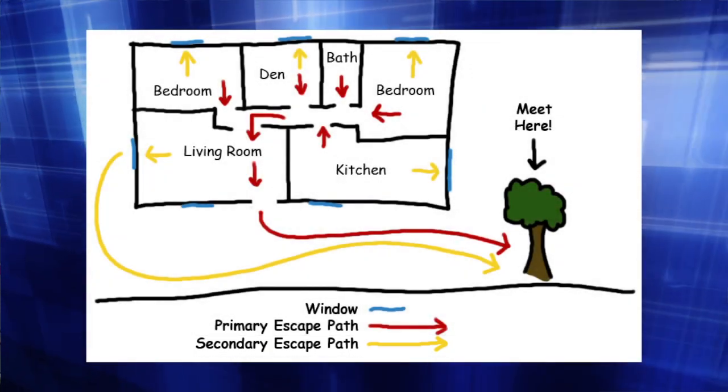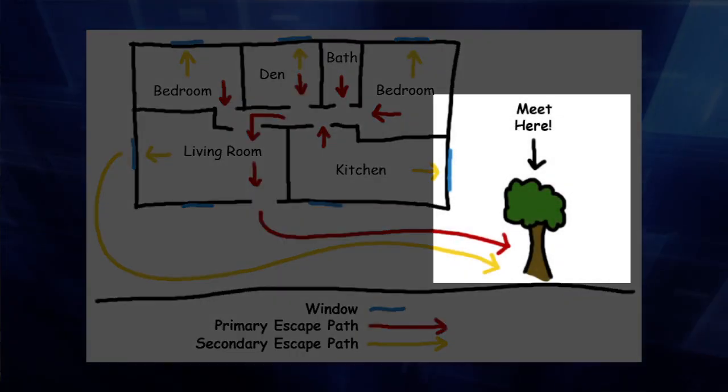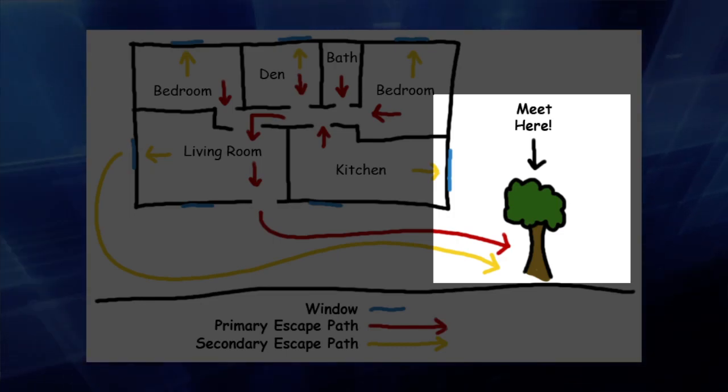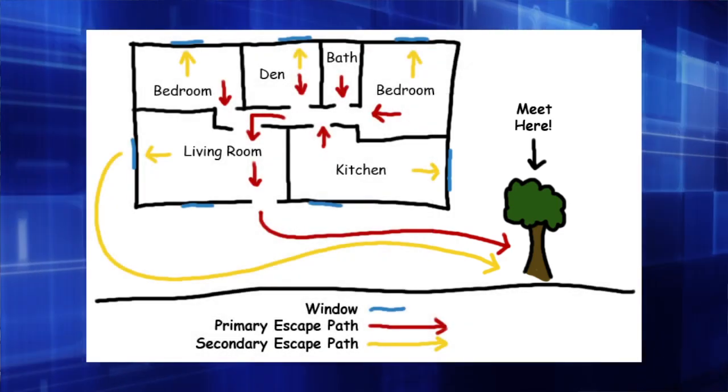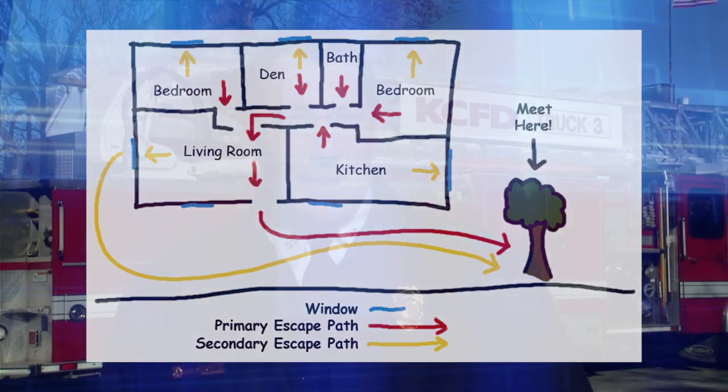Choose a location outside the home where family members should meet once they have safely escaped. A neighbor's front yard or sidewalk may be an ideal meeting place. Your fire escape plan may look great on paper, but does it really work?